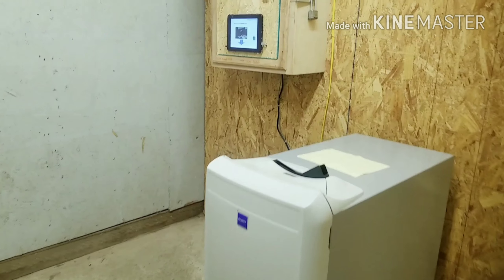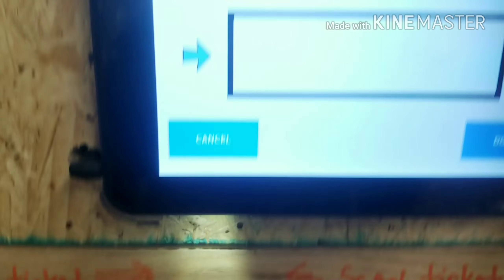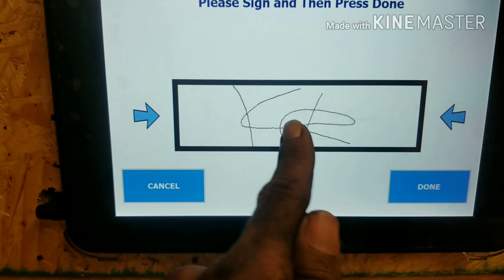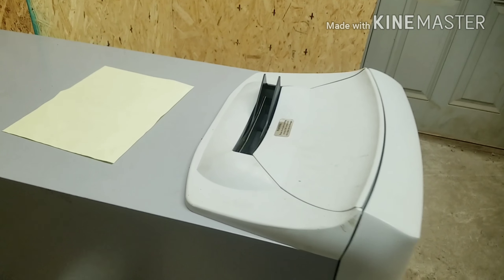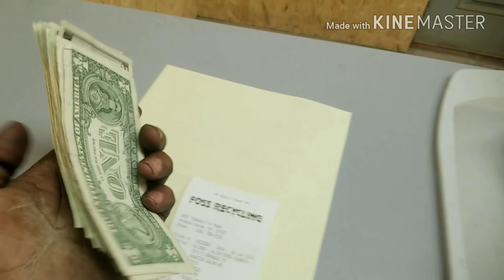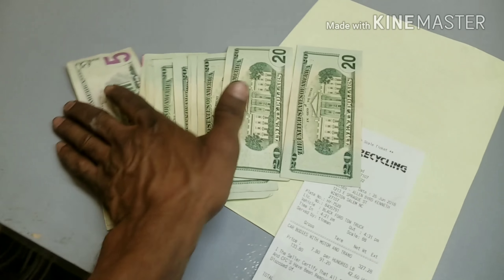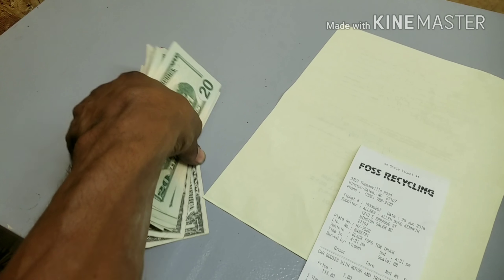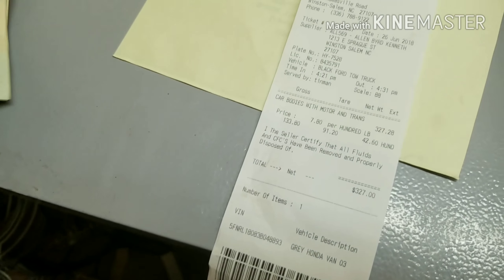So now we'll use their little ATM. It says please scan ticket barcode, so we scan it — done. Now dispensing money should come up out of the ATM. Boom — three hundred and twenty-seven dollars, YouTube! Look at that — that's so easy!